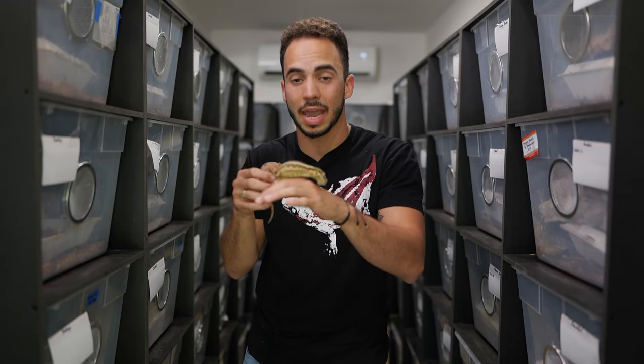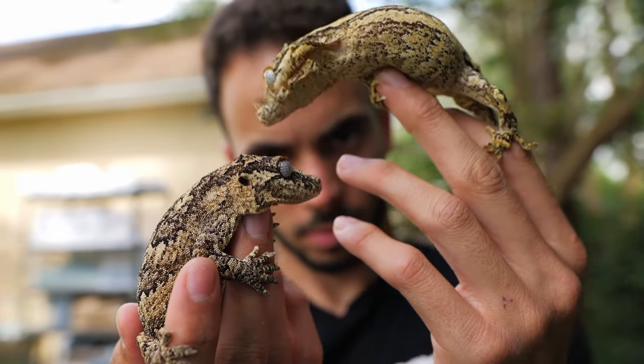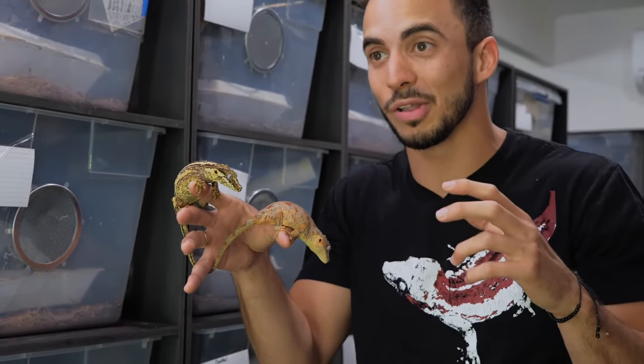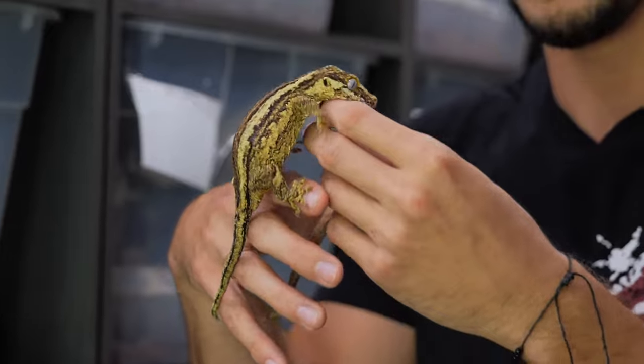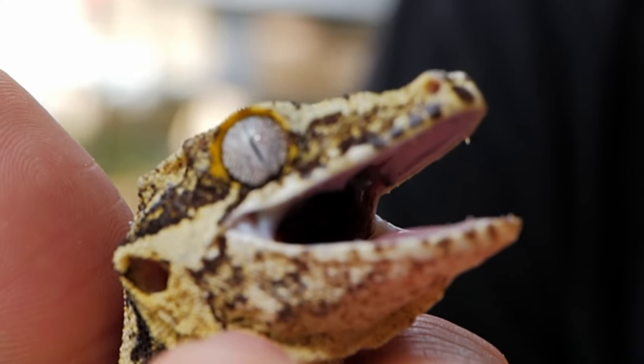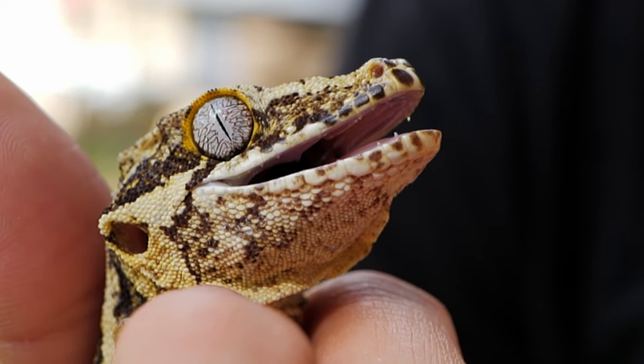One thing that sets gargoyle geckos apart from some of the other gecko species from New Caledonia is that they are very cannibalistic. As babies, you do not want to keep these guys together or they'll start eating each other's limbs and tails. They have very thin, razor-sharp teeth — unlike the crested gecko — that are made to hold their prey down, and they love eating geckos.